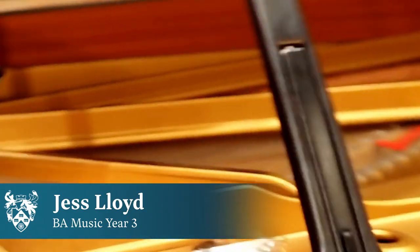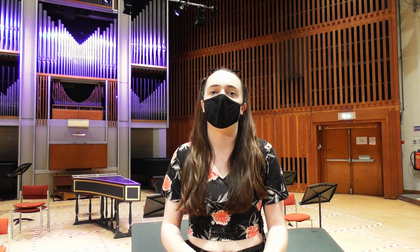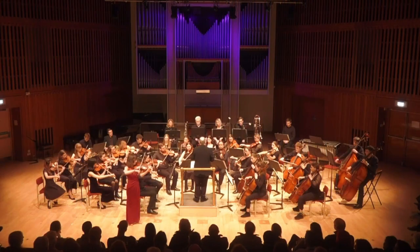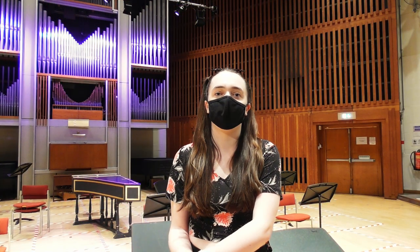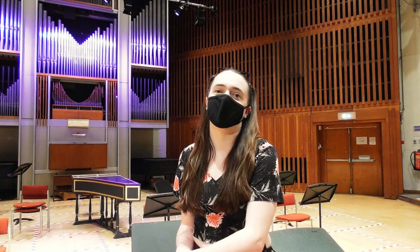All of our large ensemble rehearsals happen in here, so we have the symphony orchestra, Chimera, Zamar, the baroque ensemble, and also our university choir. We have a student lunchtime concert series that happens in here as well as a professional one in the evening that's been streaming online over the Covid-19 pandemic. We also do all our undergraduate final recitals in this concert hall.